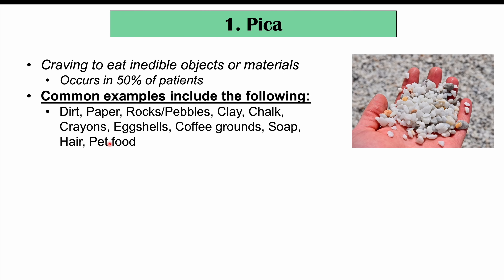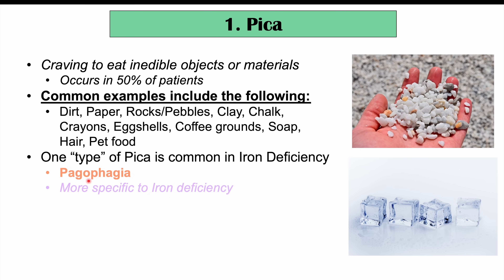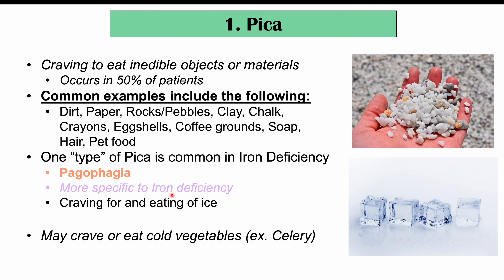There is one type of pica that is more common in iron deficiency that I want to briefly talk about here, and that is known as pagophagia. Pagophagia is more specific to iron deficiency — it is a craving for and eating of ice. Patients may crave or want to chew on ice cubes. This can be very important to recognize. Another craving that is not pica-related because it involves an edible object is that patients with iron deficiency may crave or eat cold vegetables, such as celery.